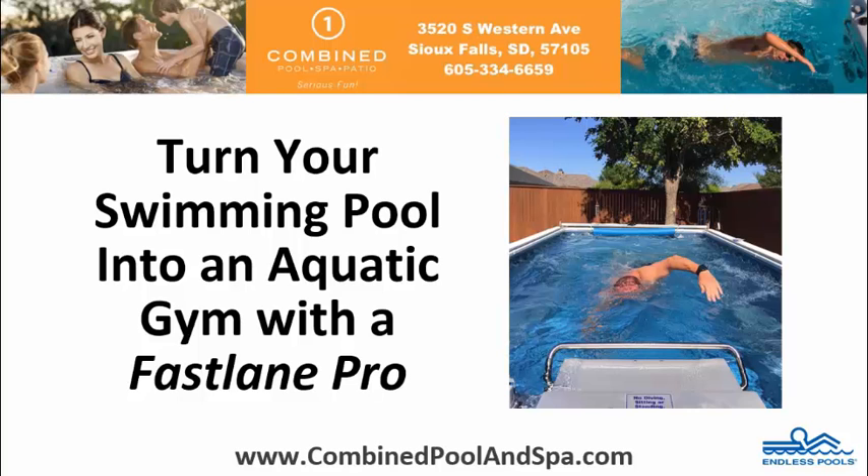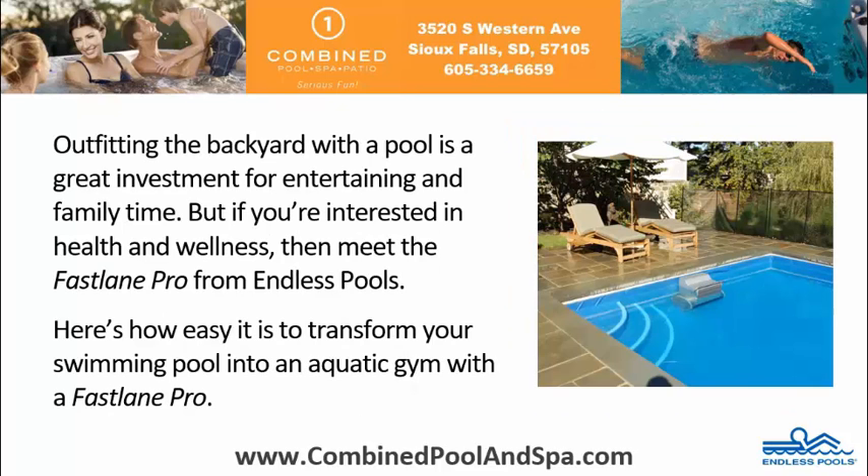Turn your swimming pool into an aquatic gym with a Fastlane Pro. Outfitting the backyard with a pool is a great investment for entertaining and family time. But if you're interested in health and wellness, then meet the Fastlane Pro from Endless Pools. Here's how easy it is to transform your swimming pool into an aquatic gym with a Fastlane Pro.